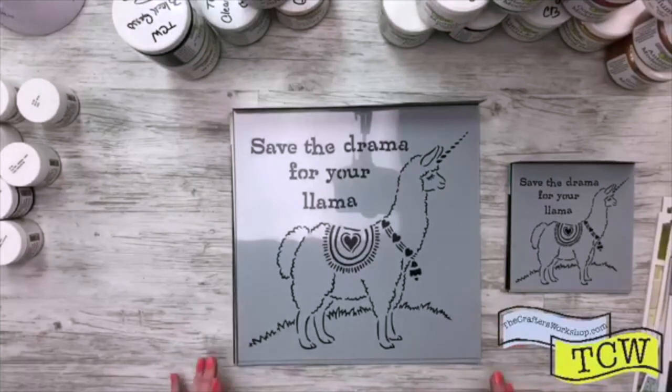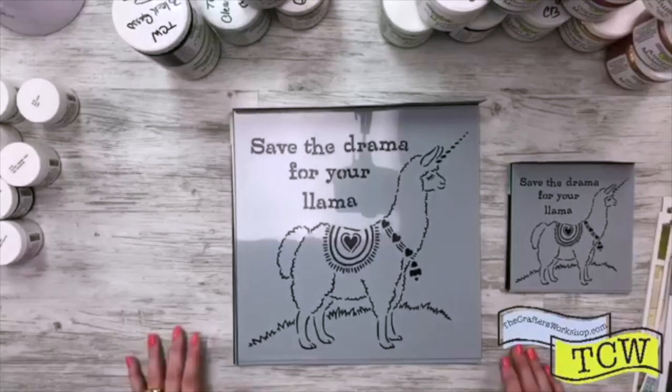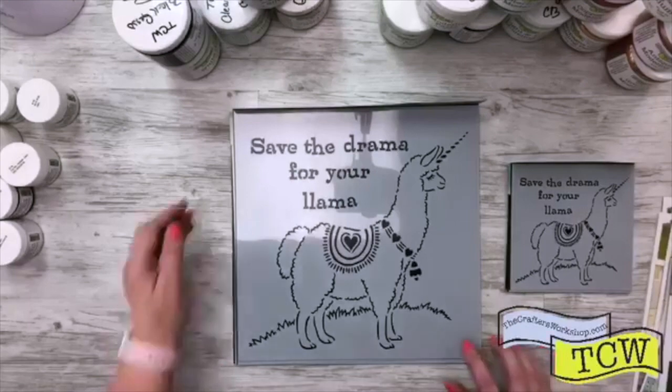When you do use our stencils in any of your projects and you share them on social media, make sure to tag us. We're on Facebook, Instagram, Pinterest, Twitter. And use the hashtag TCWStencilLove, all one word, so that we can find it, see it, and share it as well.